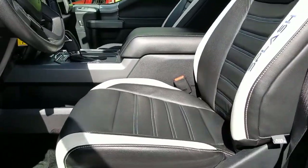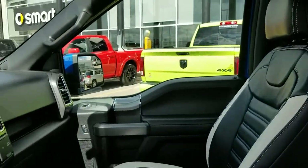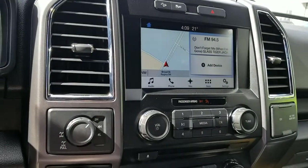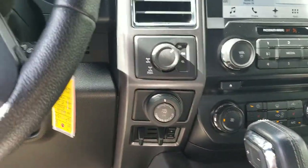Inside, gorgeous black and white and blue stitched leather seats that are heated, touchscreen navigation with backup camera, and of course your trailer package with trailer park assist.